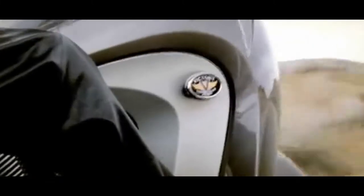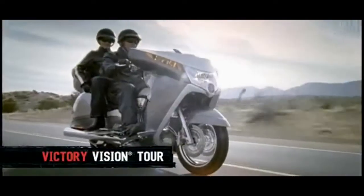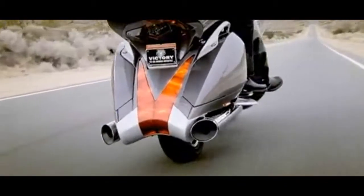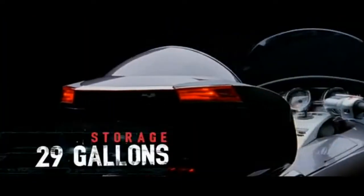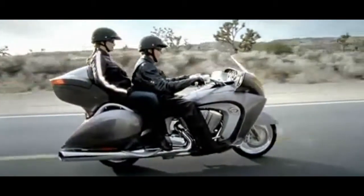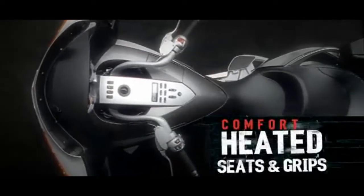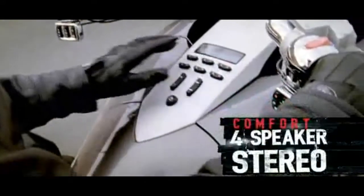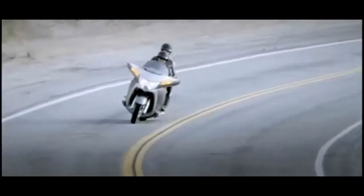Want a touring bike that gets noticed? Here it is. The Victory Vision Tour is the ultimate leave-it-all-behind interstate bike. Class-leading performance and cruise control are standard, with 29 gallons of storage. A full-coverage frame fairing with side winglets provides the ultimate in wind protection. There's a full four inches of padding in the seat with dual-zone heating and heated grips for driver and passenger, plus a four-speaker stereo that's iPod and MP3 compatible. If you're on a Victory Vision Tour, you're living large.